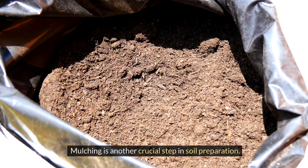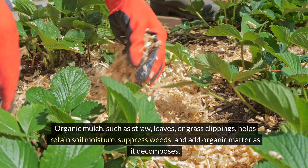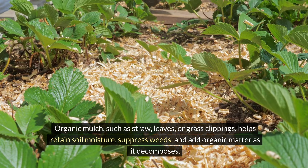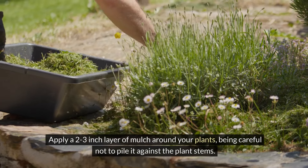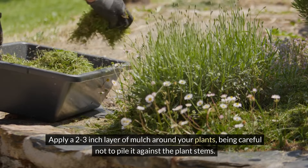Mulching is another crucial step in soil preparation. Organic mulch, such as straw, leaves, or grass clippings, helps retain soil moisture, suppress weeds, and add organic matter as it decomposes. Apply a 2–3 inch layer of mulch around your plants, being careful not to pile it against the plant stems.